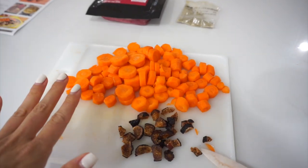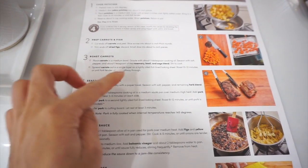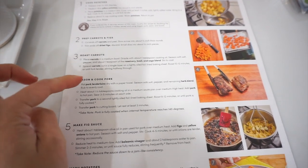So we have our diced carrots and diced figs. The next step, step three, is to roast the carrots. We're going to place them in a medium-sized bowl, then drizzle with the cooking oil, salt, pepper, rosemary, basil, and sage blend, and coat them.